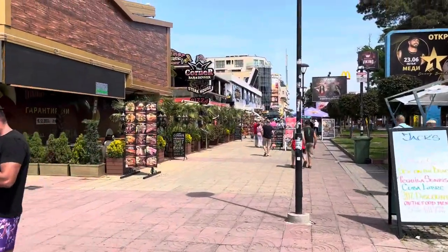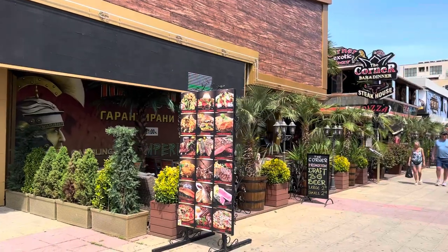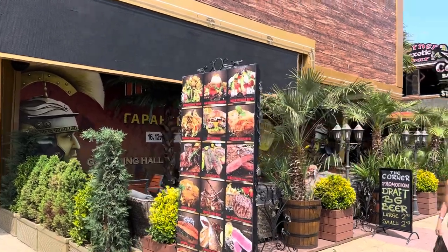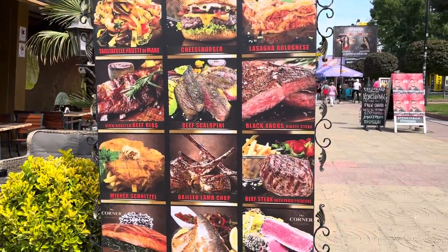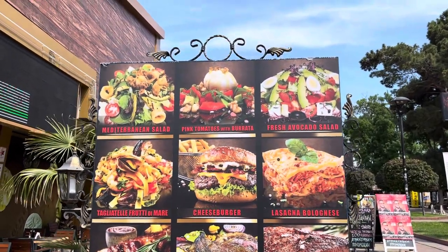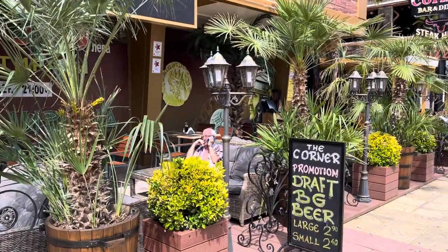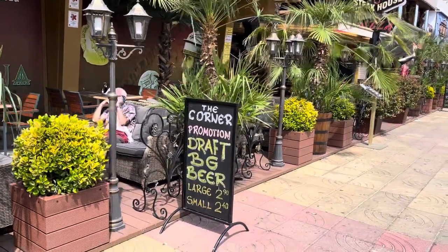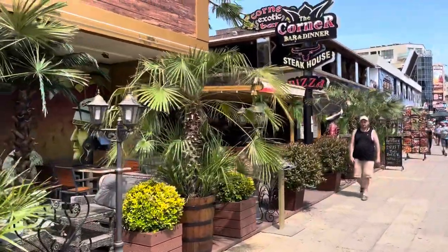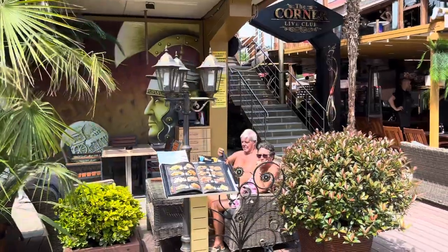On the left side is the Corner Live Club — they have all the live concerts on with some of the biggest Bulgarian musicians. It's a live music place up above the Corner Bar. The menu outside shows lamb chops, beef steaks, schnitzels, hamburgers, lasagnas, and Mediterranean salad. The best thing to order at the Corner Bar is the pizza — it's absolutely delicious, honestly the best pizza in town.